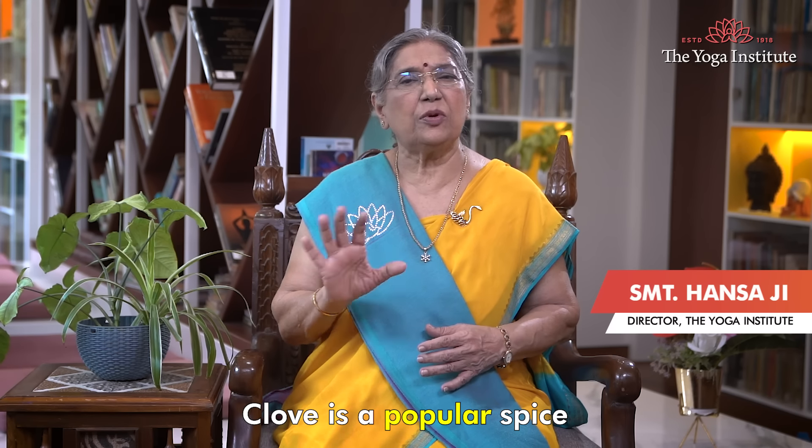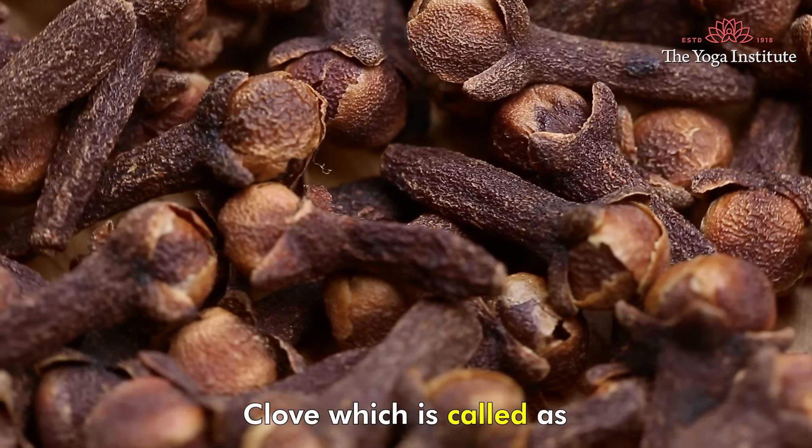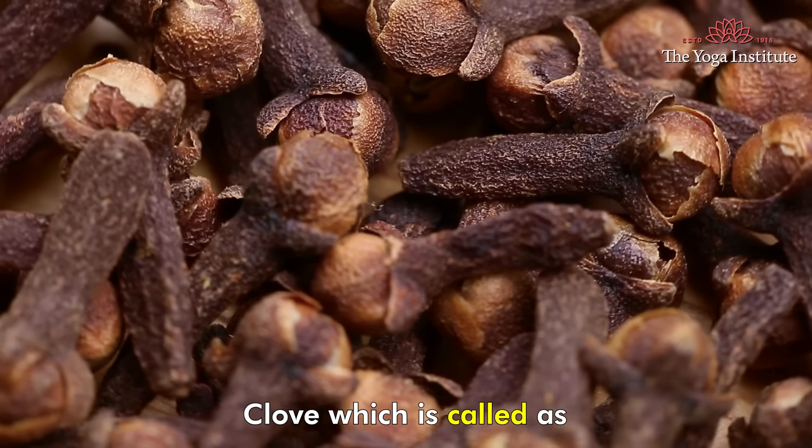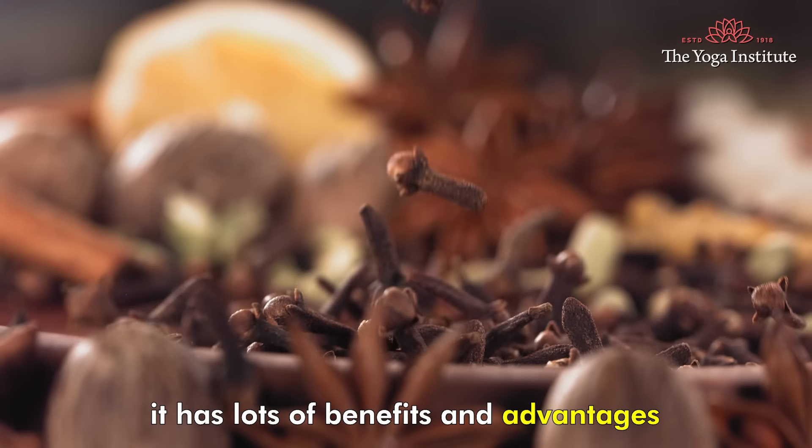Namaskar. Clove is a popular spice with several health benefits. Clove, which is called as Lavang or Nelkan, has lots of benefits and advantages.